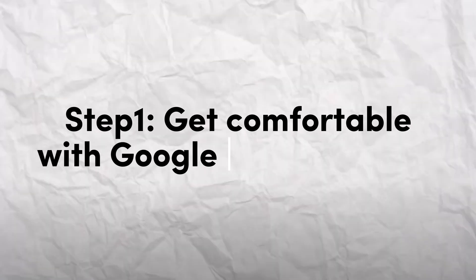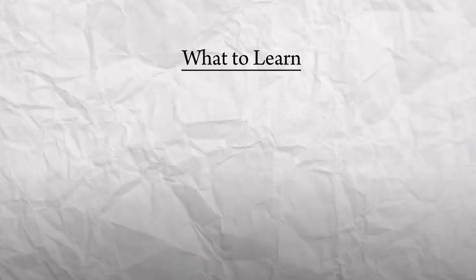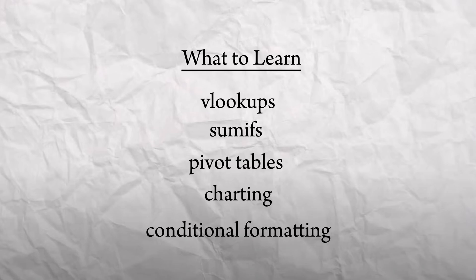First things first, you need to be comfortable with manipulating data in either Excel or Google Sheets. I know you're probably sitting there rolling your eyes thinking you're here to learn Python, not Excel, but trust me, Excel isn't going anywhere. Even in the most data-driven companies, there will always be pivot tables to build, ad hoc data to analyze and visualize, and non-technical stakeholders to work alongside. Spend some time familiarizing yourself with key concepts such as VLookups, SUMIFs, pivot tables, charting, and conditional formatting.